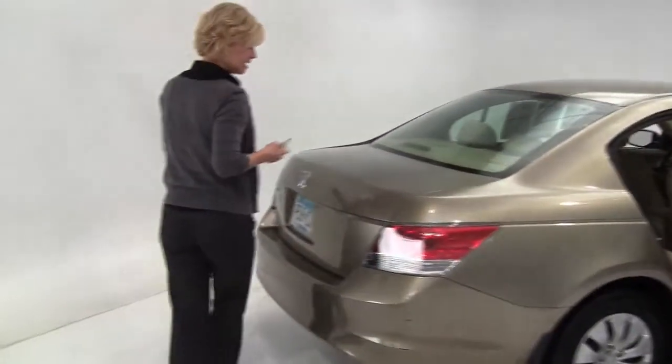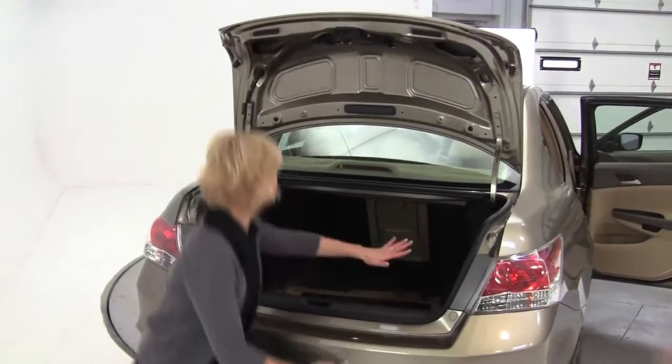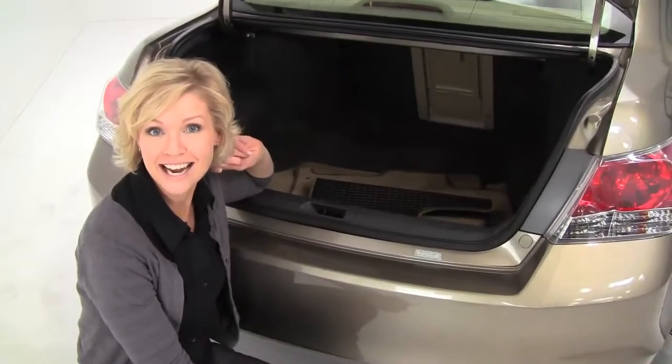Let's pop open the trunk. This is a one owner vehicle, locally owned, with a full set of carpeted floor mats and a nice spacious trunk. That seat will go forward for you in case you need any additional cargo space.